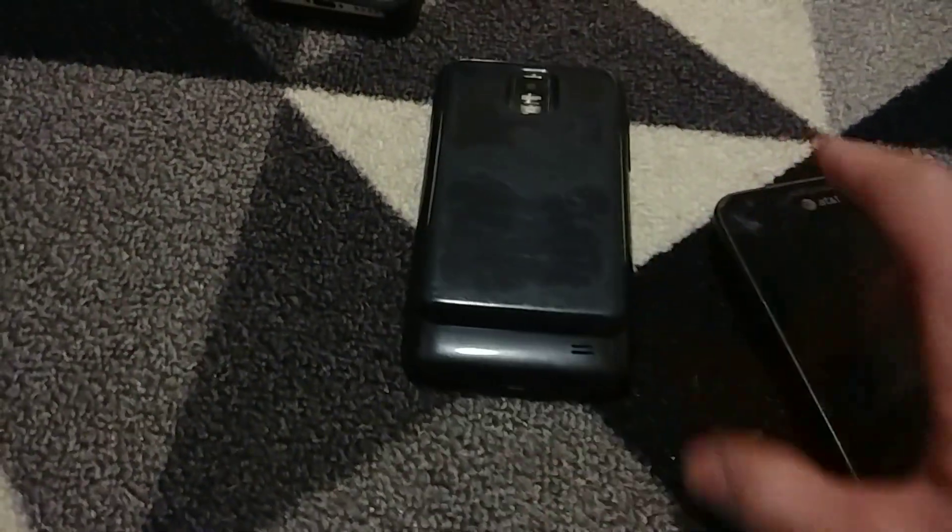Next up we have two more S2s. I have so many of these now. I don't know if they work — they have those weird bulky backs making you think they have an extended battery, but they have no battery, which is just dumb. I really need to order an S2 battery.